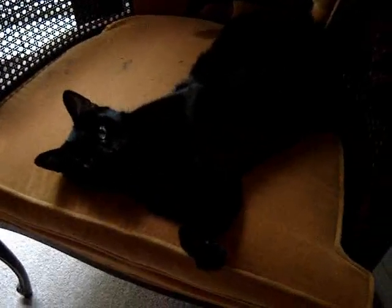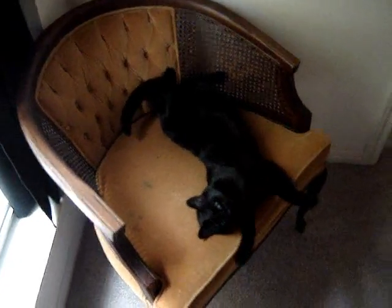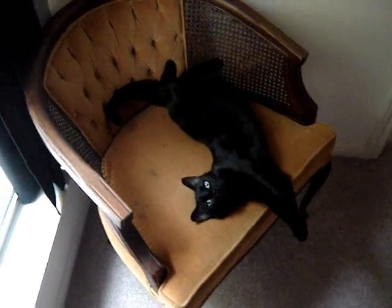Well, are you comfortable enough? Want to speak? Meow-meow? Big stretch.